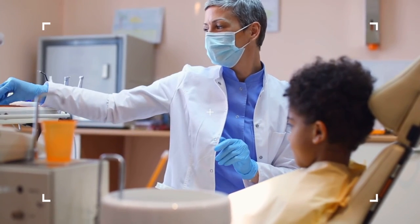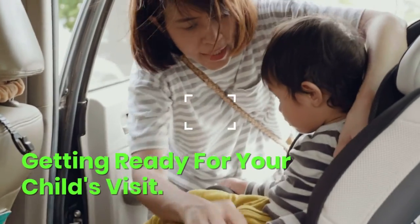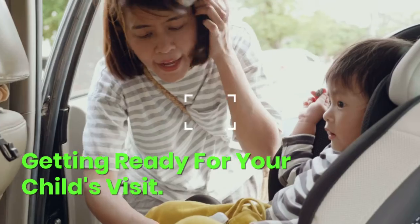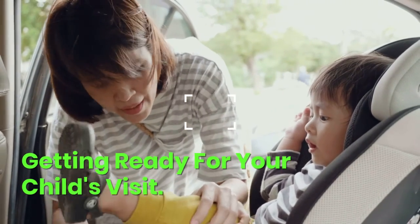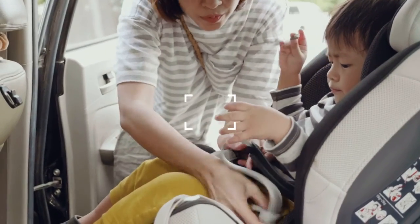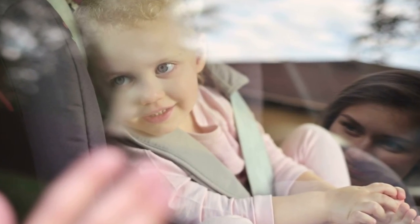Step 2: Getting ready for your child's visit. When you have decided on an office, call them to schedule a visit. Young children tend to do their best in the morning when they are fresh and full of energy. Avoid scheduling appointments late in the day or close to nap times when children can be groggy or cranky.